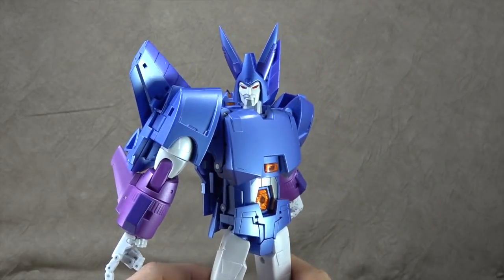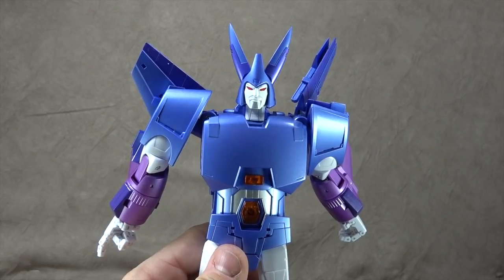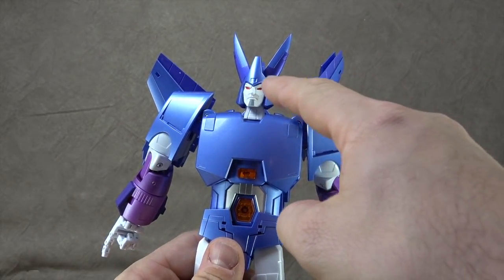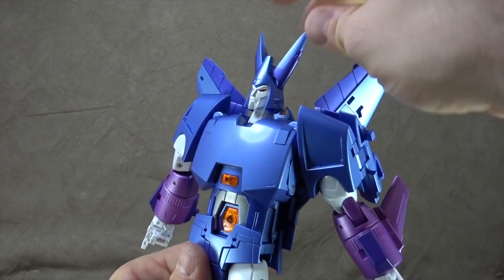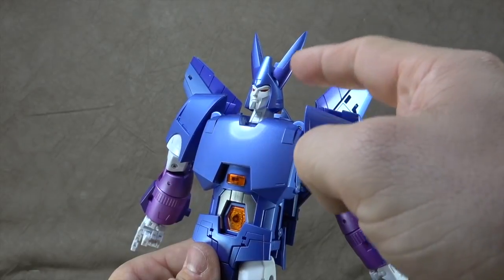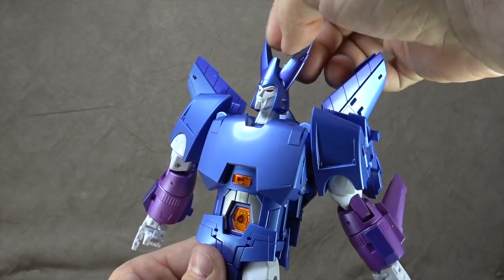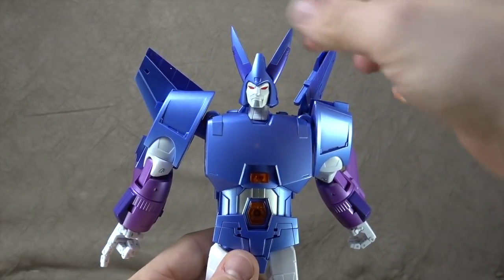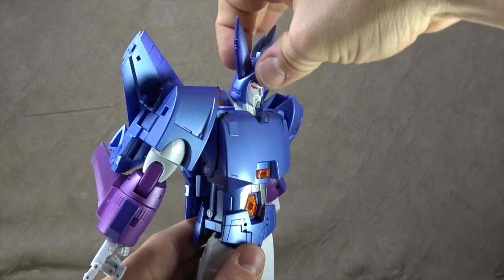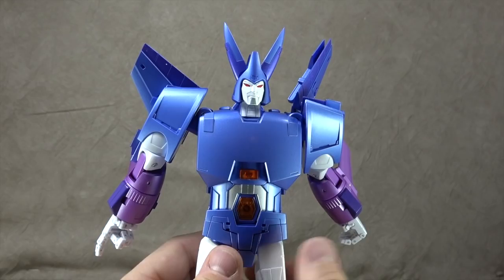Now let's talk about the main figure. The head sculpt is nothing short of amazing — it looks perfect. The paint is clean: white, red, and gray, with the helmet painted in purple and a different shade of purple metallic. The rabbit ears articulate and I like mine as far apart as possible. We have a hinge-swivel neck — you can get it up nicely, a good bit down, and a full swivel. Fantastic.